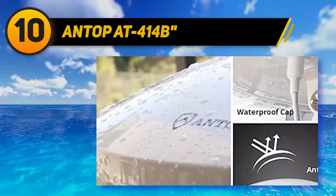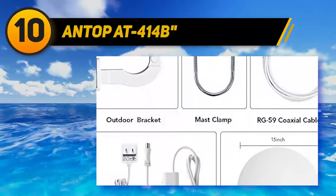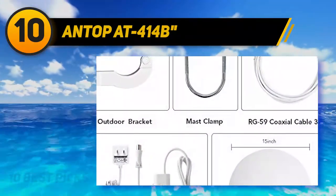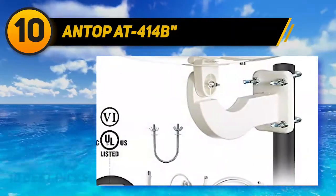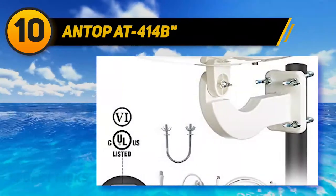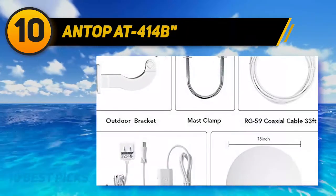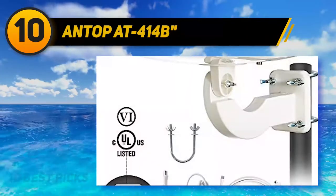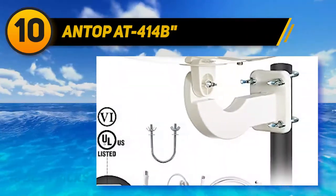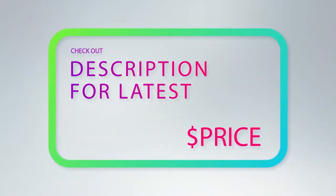With omnidirectional reception, you can use this model while driving, though you might encounter heavier interference and weaker signals that way. The RV TV antenna can yield great results even indoors, but for best reception a high outdoor placement is optimal. The included kit is meant for a pole mount, so you might have to adapt and weatherproof it for your particular vehicle. The device features anti-UV coating and a waterproof, snowproof design. The Antop AT-414B brings you the best TV antenna for RVs while on the road at an incredible price.